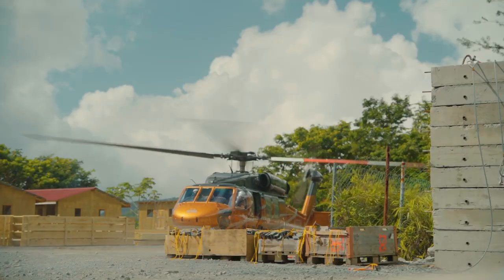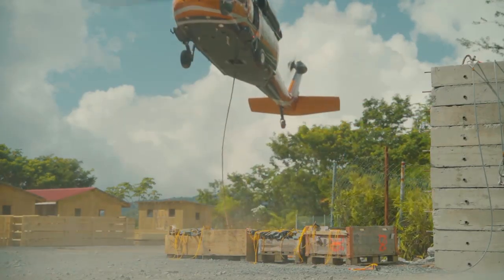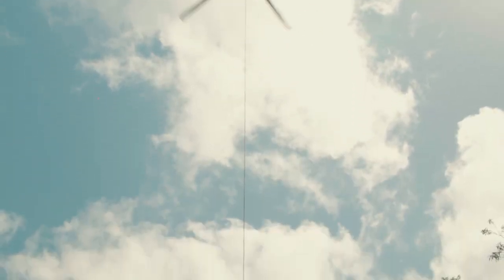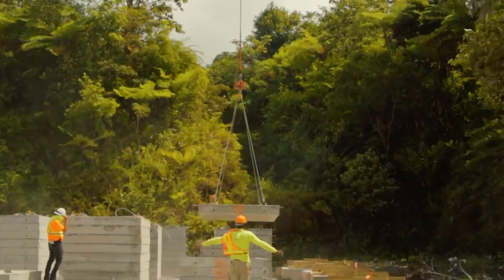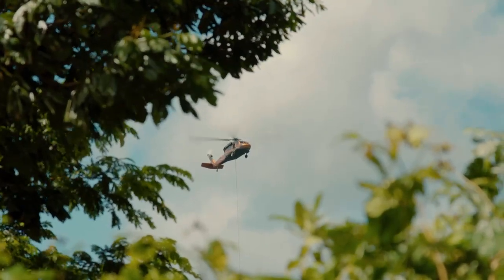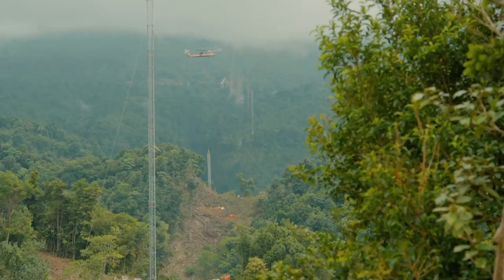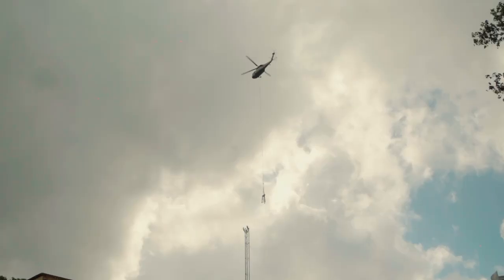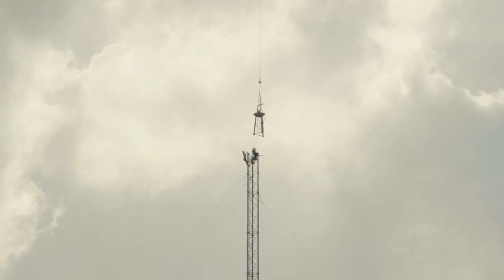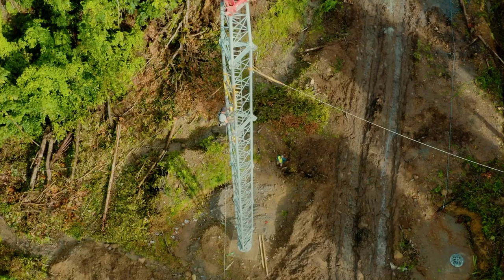The Blackhawk helicopter has a capacity of 7,500 pounds, or about 3,400 kilograms, in lifting weight, and about 2,000 horsepower across its two engines. We've managed to set 17 out of 18 towers with the helicopter in the last two weeks. Our weather has been absolutely phenomenal with very brief periods of rain, so we're very thankful for that.